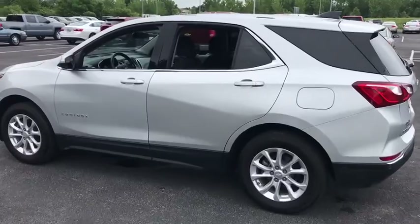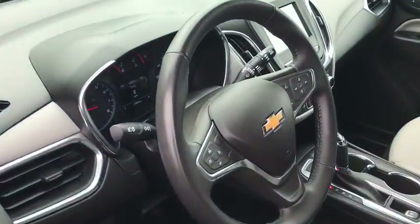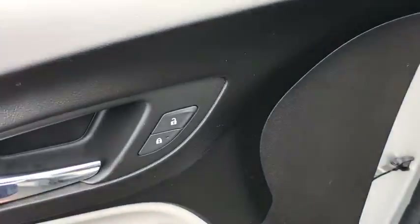Traction control, dual airbags, power steering, four-wheel disc brakes, floor mats, universal garage door opener, power windows, heated front driver and passenger seats, trip computer, security system.